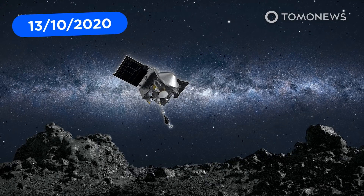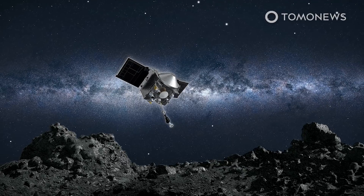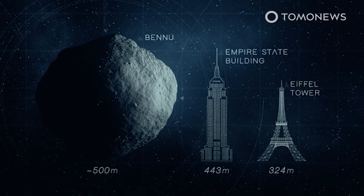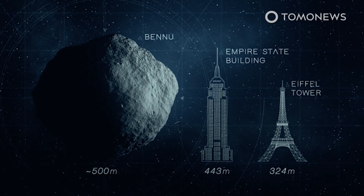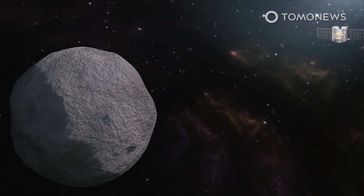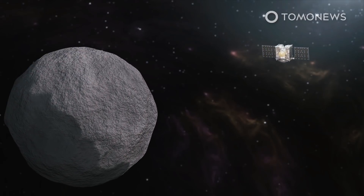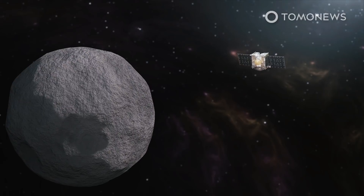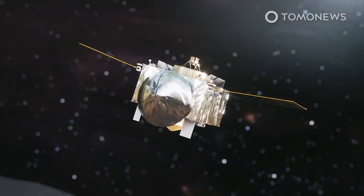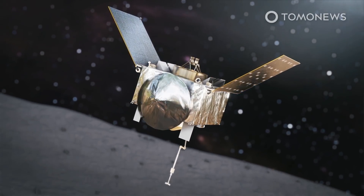NASA's OSIRIS-REx spacecraft is about to become the first American spacecraft to grab a piece of an asteroid and bring it back to Earth. During its many months of orbiting and analyzing the asteroid, the spacecraft found signs that the asteroid might contain water and organic compounds. OSIRIS-REx has been orbiting asteroid Bennu for almost two years and is scheduled to grab a sample from the 500-meter-wide space rock. The spacecraft is now ready to fold up its solar panels and unfold its sampling arm.